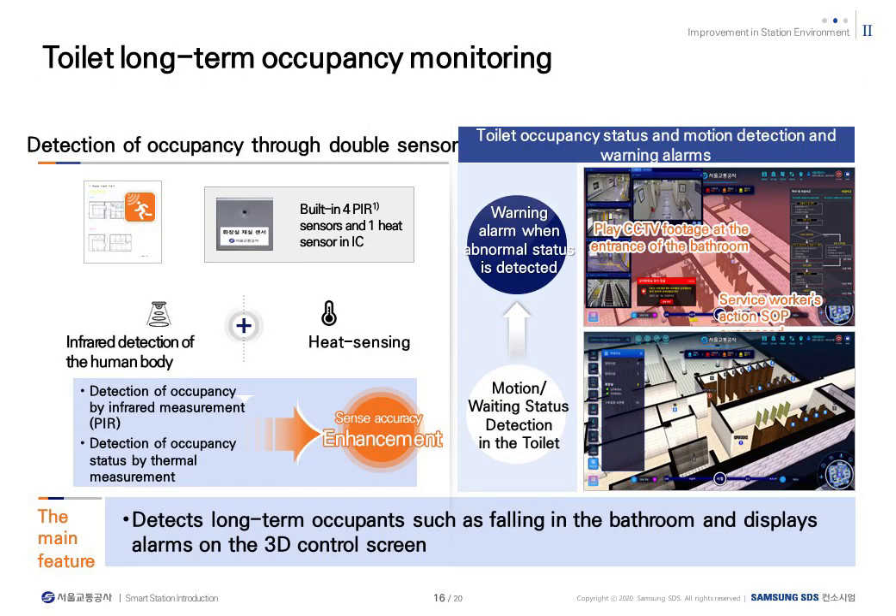In case of an emergency in the bathroom, the elderly or weak can be distinguished as long-term users through motion IoT sensors and heat detection sensors, to prepare for emergencies through alarms. This allows staff to know the presence and usage time of users in the bathroom, and this information can also be monitored through 3D screens. The next video is an example of monitoring of auxiliary facilities and toilet safety monitoring.